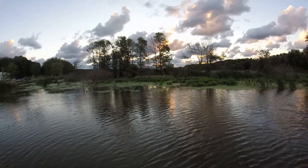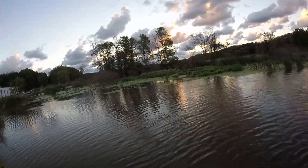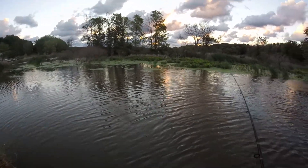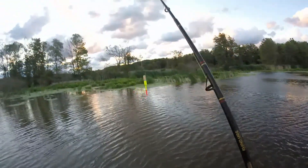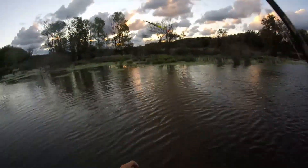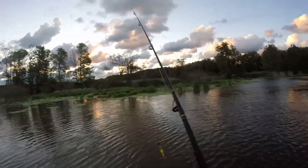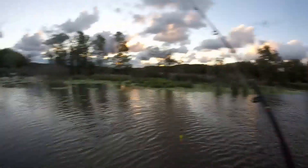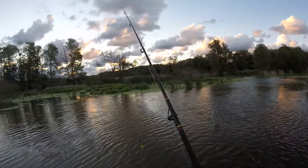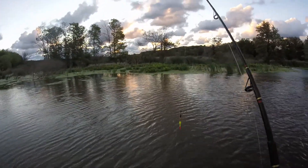Hey guys, welcome back to another episode of American Fish Dude Fishing. Today we're going to the lake, but it's like 10-foot waves and it looks terrible, so we're going to be at the bridge today. I'm fishing with a bobber and I've got one on the bottom next to the wall. We're going to see if we can hook up to a bluegill or two, cut him up for bait, and get some catfish, drum, and maybe a bowfin. Stay tuned!